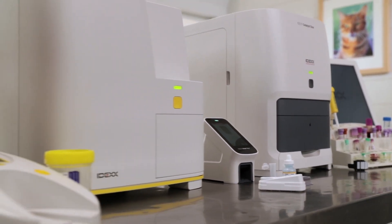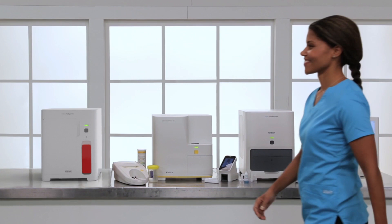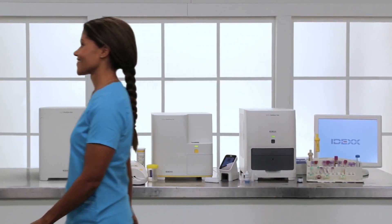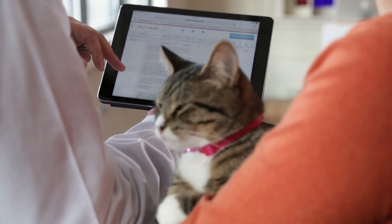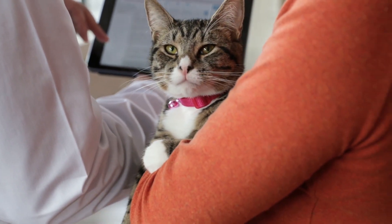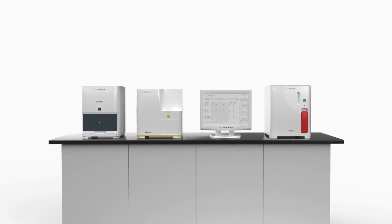The ProSightOne Analyzer's consistent, reference laboratory quality results in-clinic and interpretive aids, together with seamlessly integrated results from the entire IDEXX VetLab Suite, enables easier clinical decision-making with a complete picture of the pet.